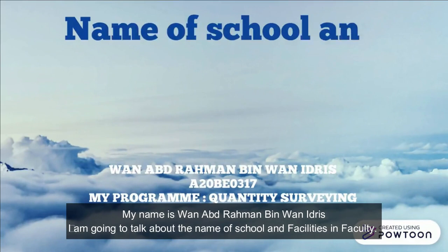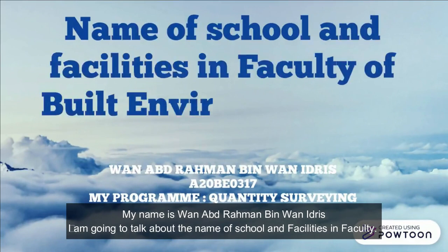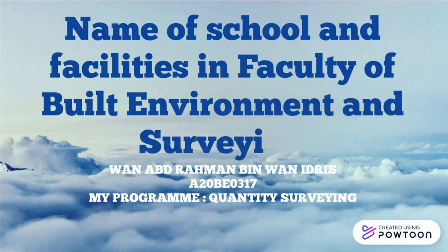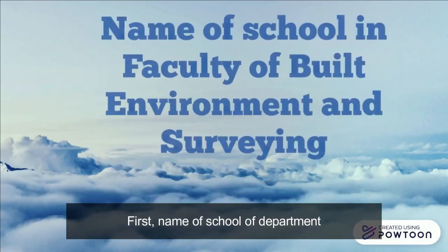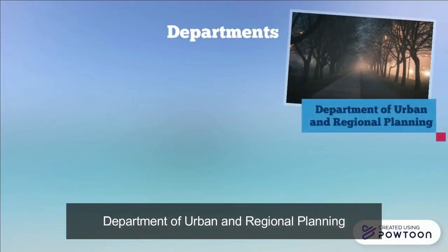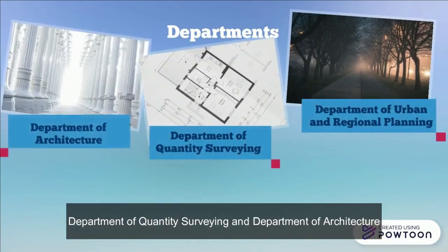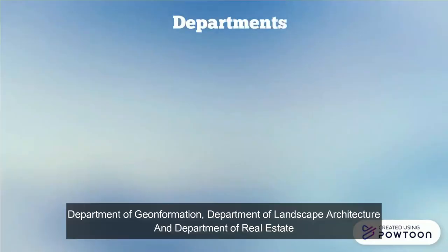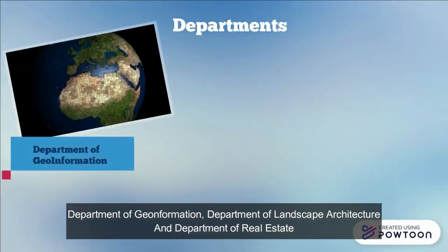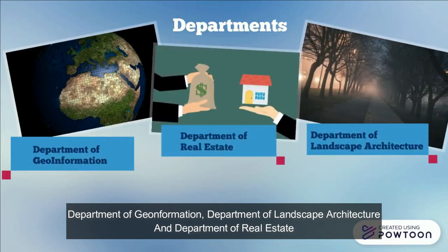My name is Wan Abdul Rahman. I am going to talk about the name of schools and facilities in the faculty. There are 6 schools or departments in FABU, including the Department of Urban and Regional Planning, Department of Quantity Surveying, Department of Architecture, Department of Geoinformation, Department of Landscape Architecture, and Department of Real Estate.